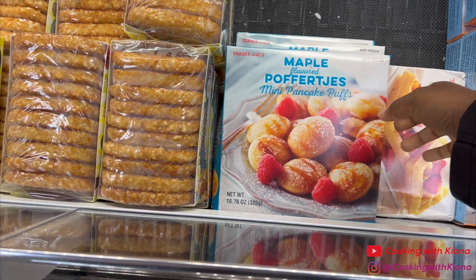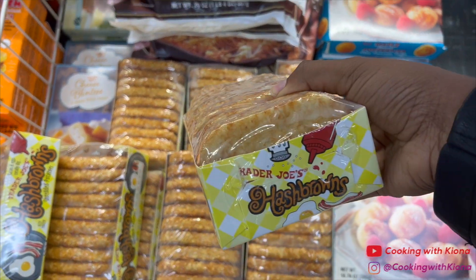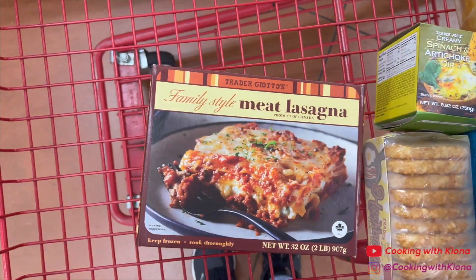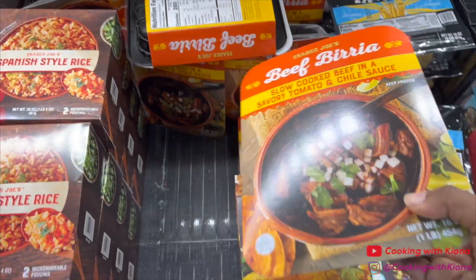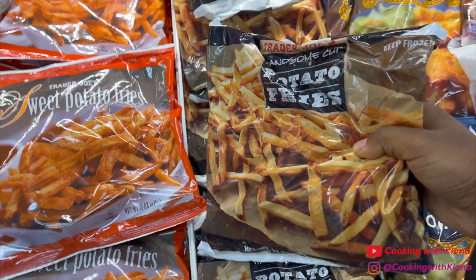Now I'm gonna get some non-fall items. I love these pancake puffs, and of course I gotta get the hash browns. Their lasagna is so good — it tastes just like a homemade lasagna and it's a really easy dinner. I always grab some beef brio, and I really like their fries and I like to dip them in their truffle aioli.